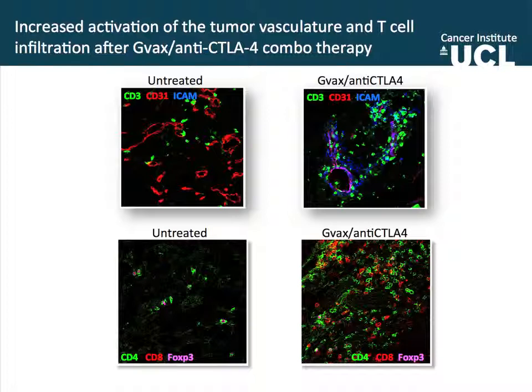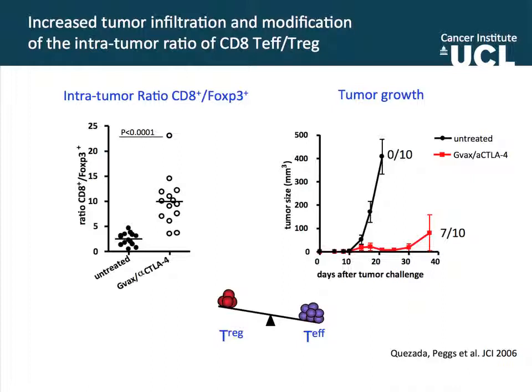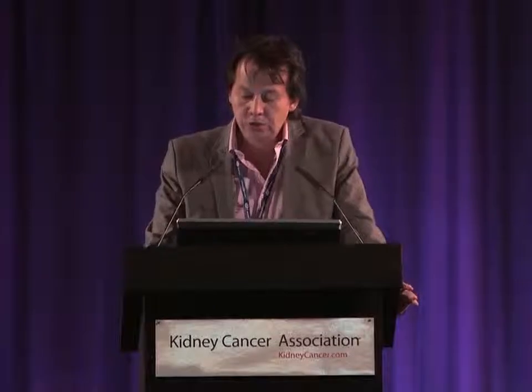When we look deeper at what those CD3 T cells are, we see that the landscape has changed, and what we see the most are CD8 killer cells infiltrating the tumor. When we quantify, the untreated group has a very low proportion of effector-to-regulator cells, but in mice treated with anti-CTLA-4, the proportion of effector-to-regulators goes up, and that directly correlates with an increase in survival. Untreated mice have zero mice surviving challenge, and treated mice with anti-CTLA-4 and cellular vaccines show up to 70% of the mice being protected. This tilt in the intratumor balance of effector-to-regulators correlates, at least in our hands, with tumor progression or tumor protection.